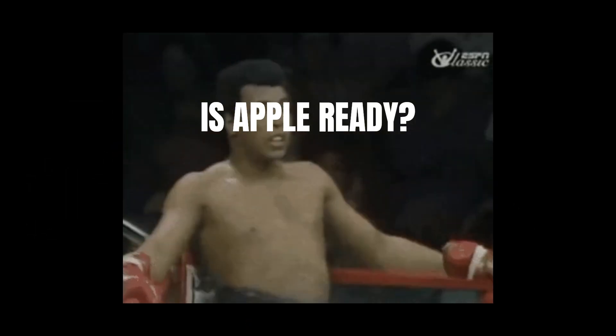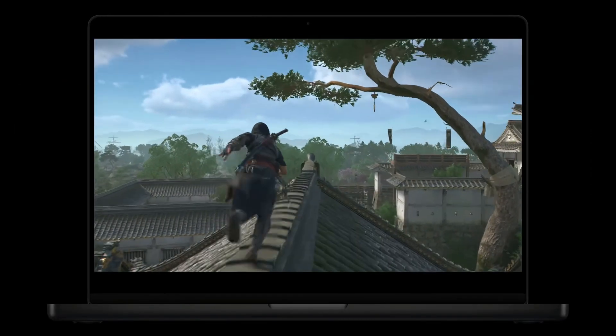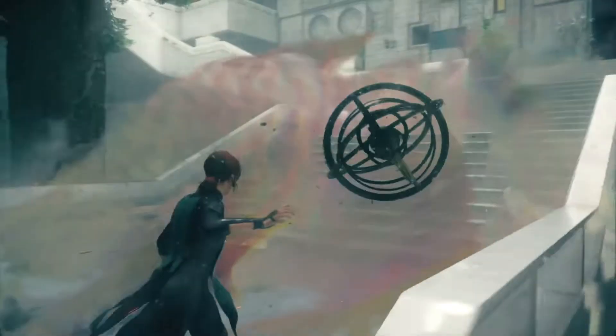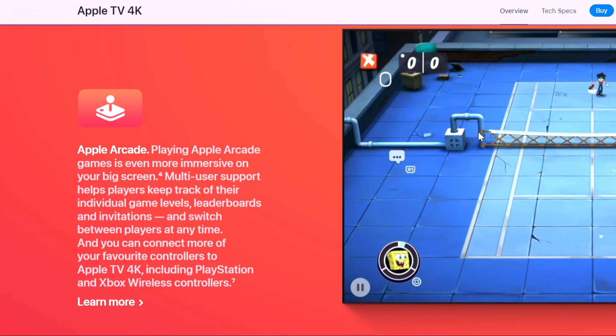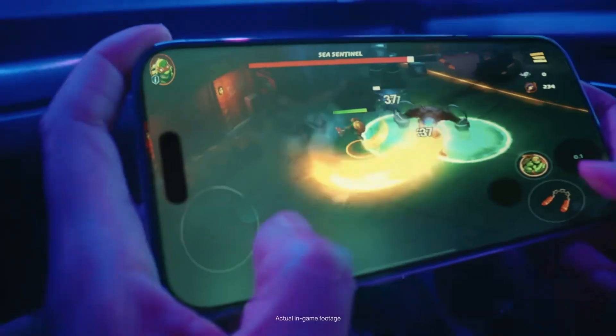Apple is boldly stepping into the gaming arena, channeling the same innovation that has defined its tech empire. But the big question remains: is Apple ready to take on the giants of the gaming industry? The latest announcements for the Mac Mini and MacBook Pro highlighted a significant focus on gaming, a trend we've seen intensifying over the past two years. With Apple TV performance hitting new heights and the iPhone reigning supreme in mobile gaming, what does the future hold for high-end PC gaming on Apple devices?